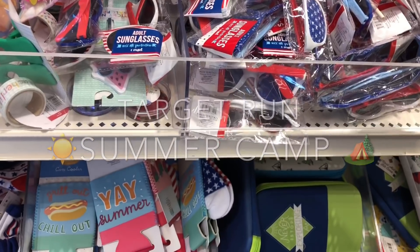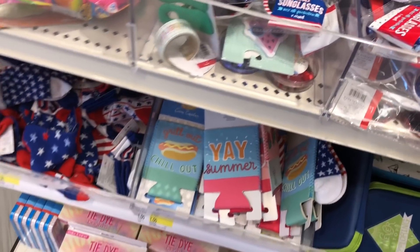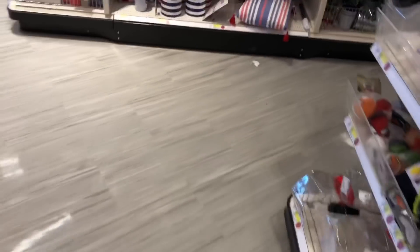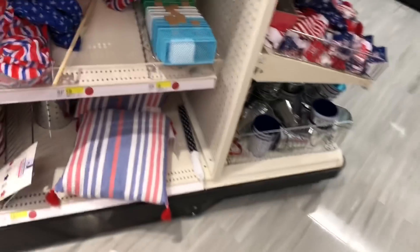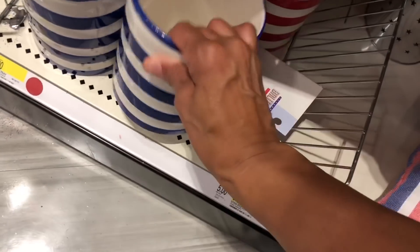Okay guys, we are in the new Target! I have been watching y'all haul from Target — that's cute, and that's cute. My Target has been redesigned; it is so nice in here. It looks like a boutique now.